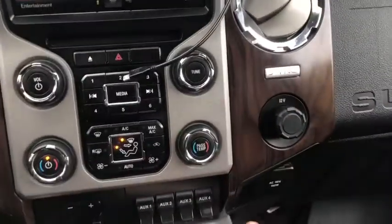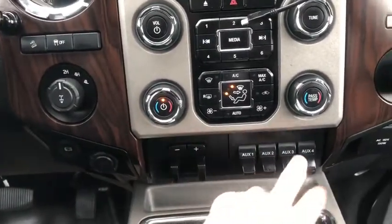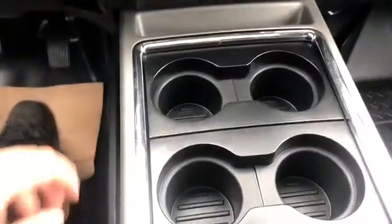Off to the right you have a 12-volt outlet and a 110-volt outlet. You have your trailer brake control and auxiliary switches. Then coming back we have four cup holders in the middle as well as a center console with tons of storage space.